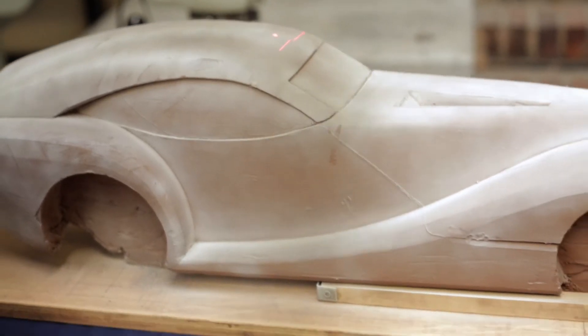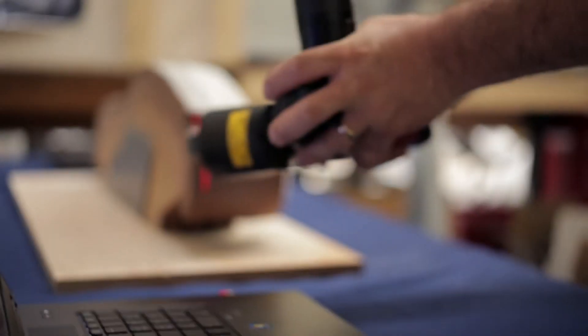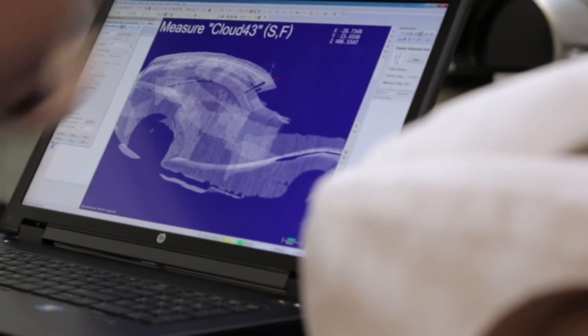When we start some of our design process, quite often we'll work with clay. And this is where the Z-Book mobile workstation comes in. We can actually scan this straight into the Z-Book, and in doing so we then have a point cloud, and we can start modelling and building this up in Alias.